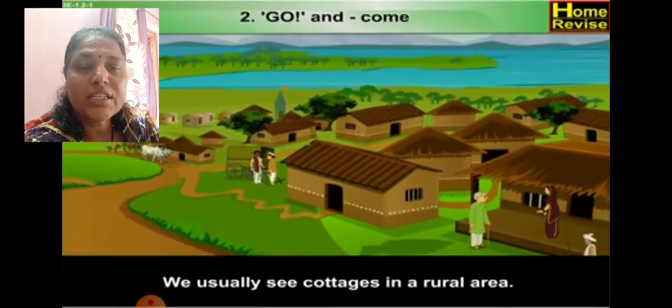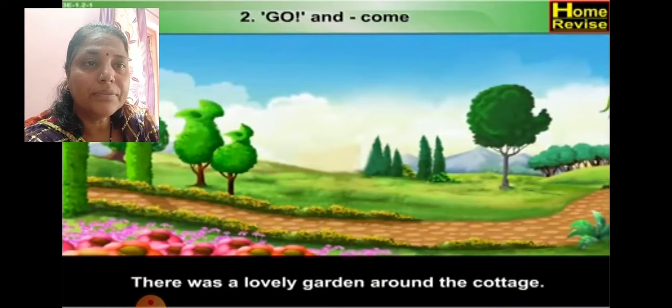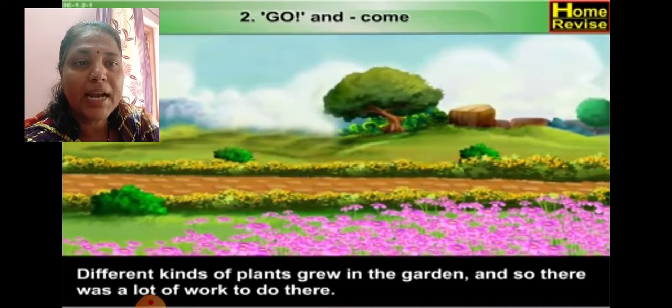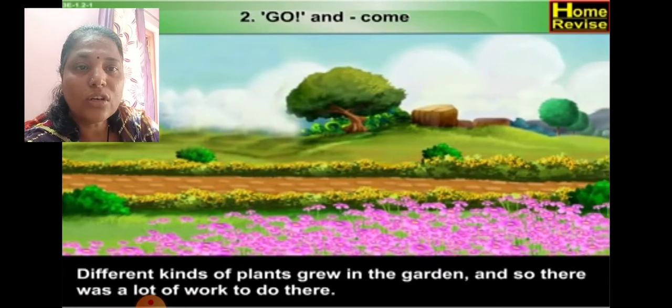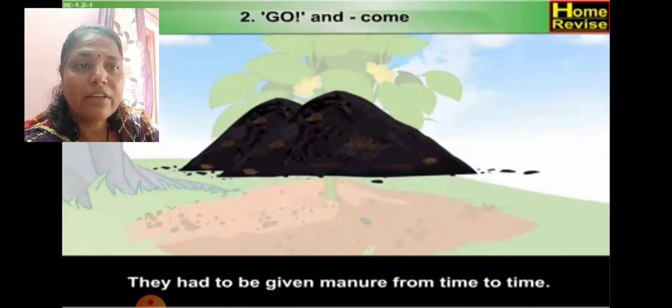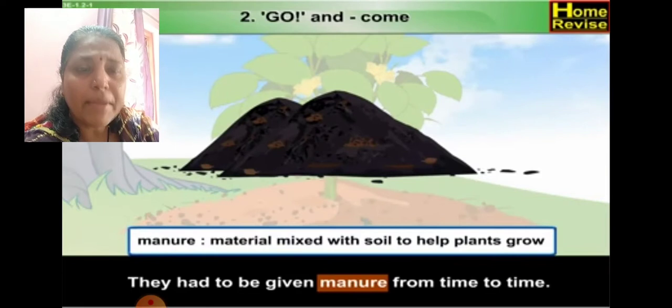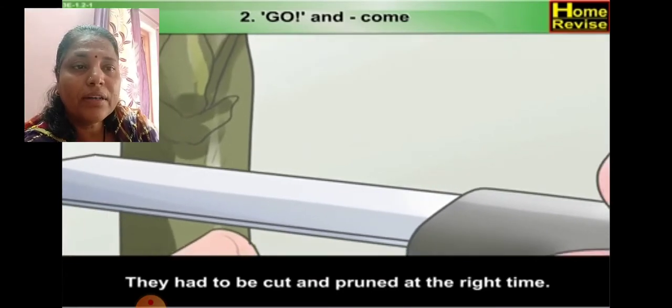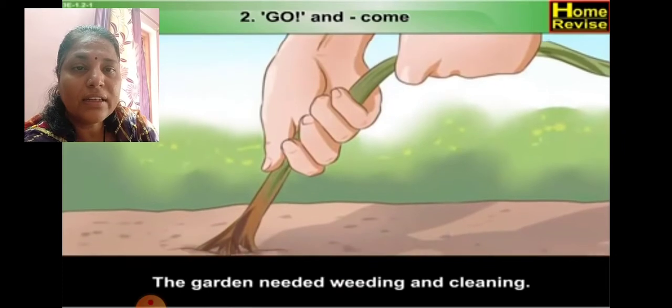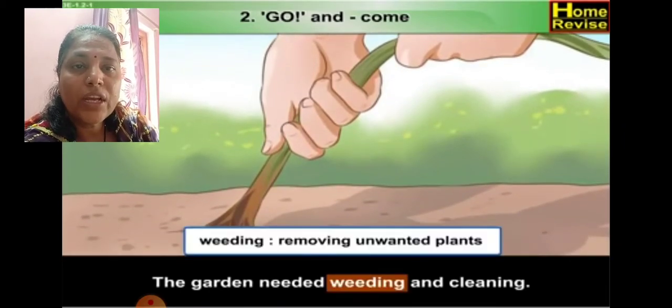We usually see the cottage in the rural area — a cottage looks like a hut. There was a lovely garden in front of the cottage. Different kinds of plants grew in the garden and so there was a lot of work to do there. The plants had to be watered every day and given manure from time to time. Manure means material mixed with the soil to help the plants grow. They had to be cut and pruned at the right times. Pruned means removing dead and unwanted plants to help them grow. The garden needed weeding and cleaning — weeding means removing unwanted plants.